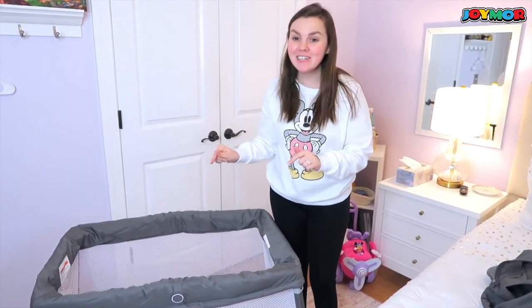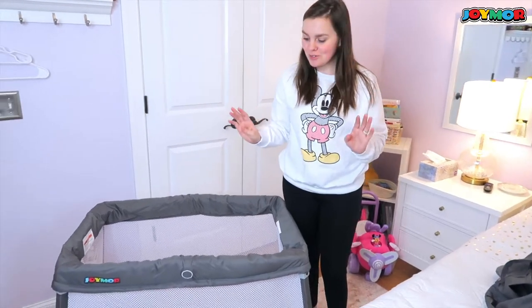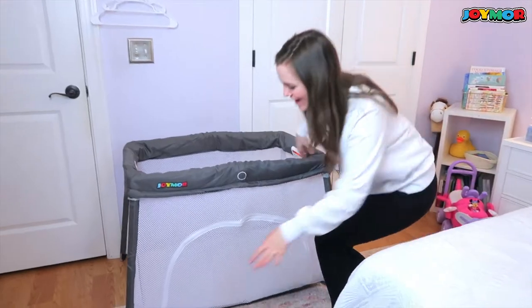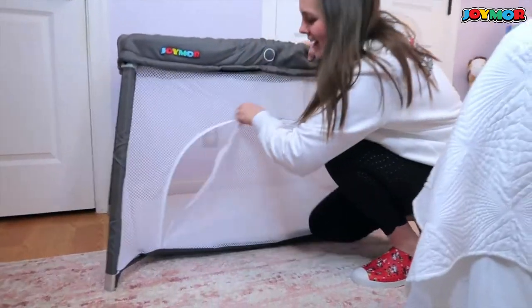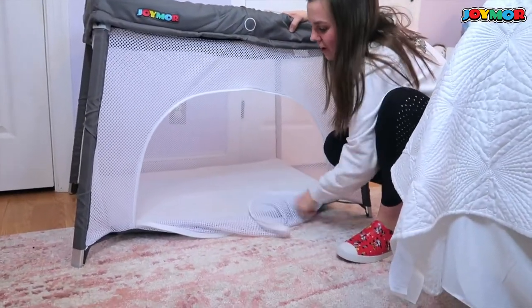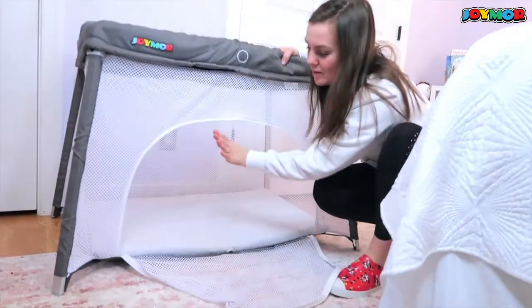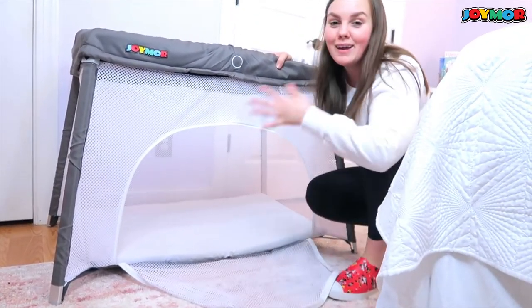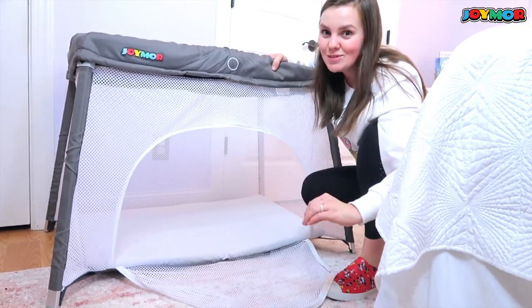This is seriously the easiest one to set up ever. It has a fun little peekaboo window here that they can crawl in and out of, so it can be a little play zone. But then if you want them to be able to come out of the pack and play and explore the room, it's absolutely amazing.